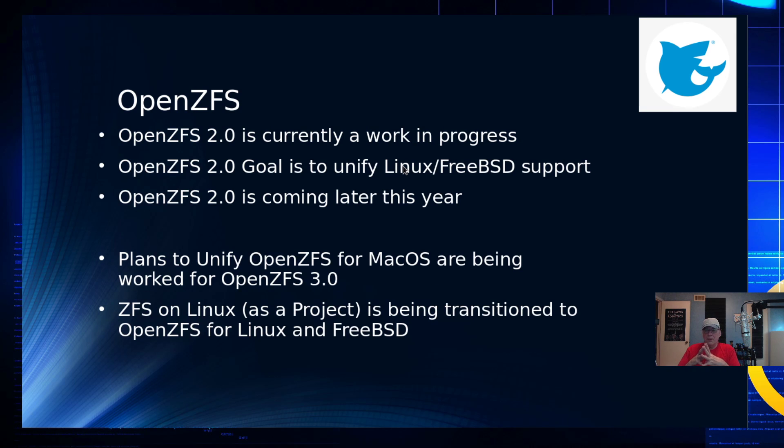One of the big changes with TrueNAS Core is it will be supporting OpenZFS 2.0. I did a video a while back talking about the struggles OpenZFS has had trying to keep all of these pieces together — there's OpenZFS for BSD, ZFS on Linux, and ZFS for Mac OS. All of them have become kind of divergent in terms of how the code bases are maintained, what features are available, and there are even Linux-isms that have crept into the code base for OpenZFS.